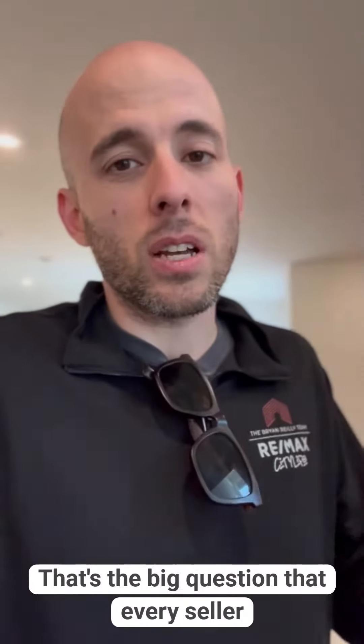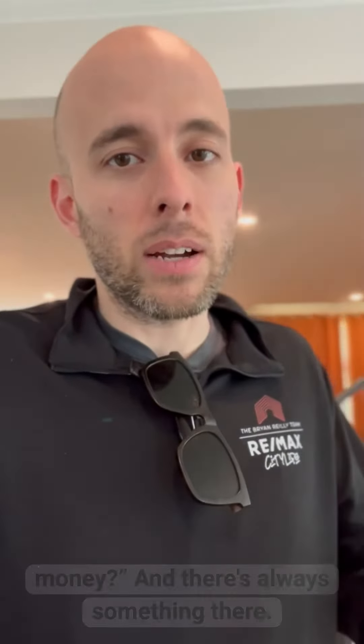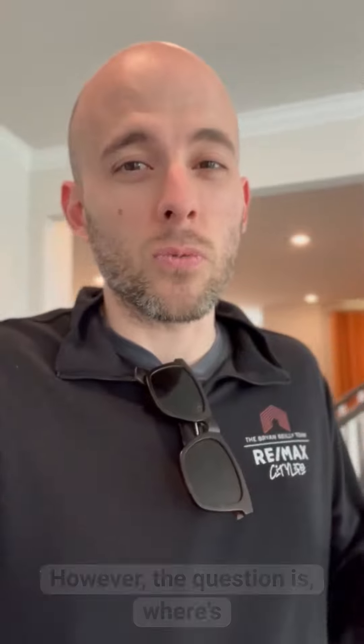That's the big question that every seller always has — what can we do to the house to make it worth more money? And there's always something there. However, the question is: where's the return on investment?